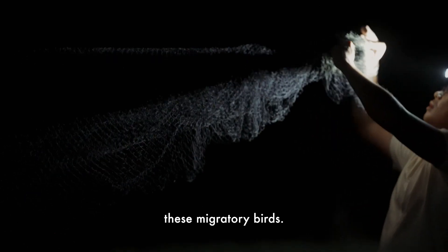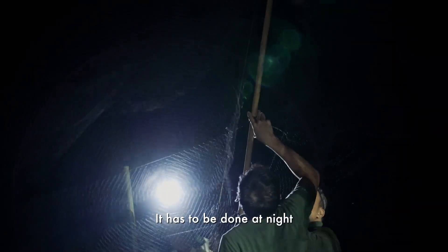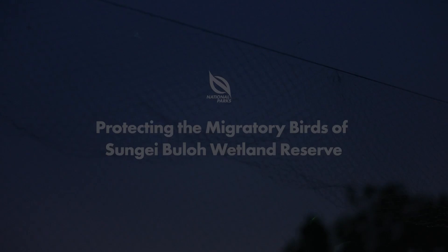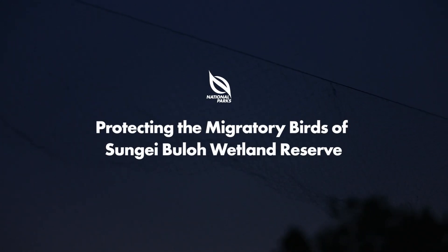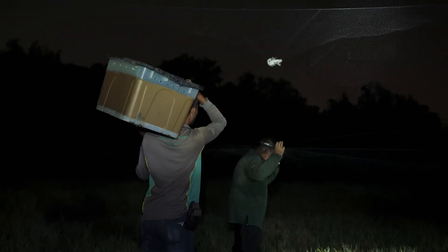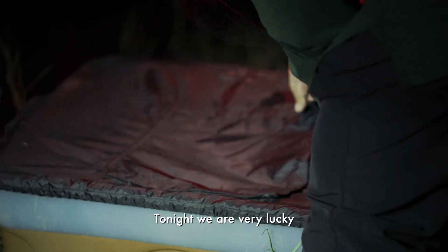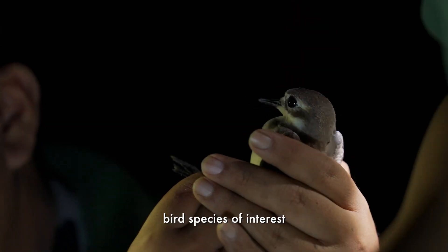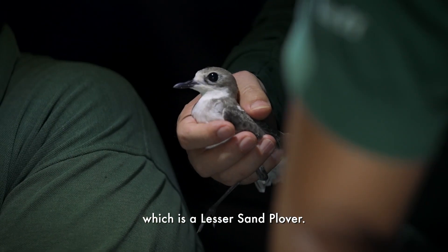It's not easy to catch these migratory birds. It has to be done at night so that the birds cannot see the net. Tonight, we are very lucky. We came in with our desired bird species of interest, which is a lesser sand plover.